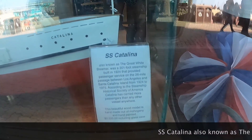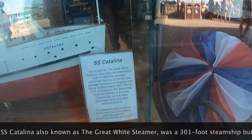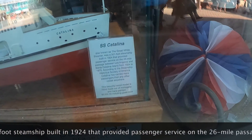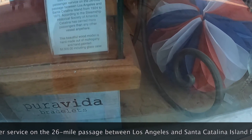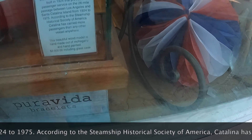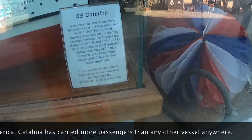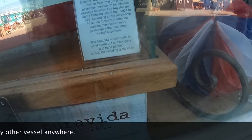SS Catalina, also known as the Great White Steamer, was a 301-foot steamship built in 1924 that provided passenger service on the 26-mile passage between Los Angeles and Santa Catalina Islands from 1924 to 1975. According to the Steamship Historical Society of America, Catalina has carried more passengers than any other vessel anywhere.